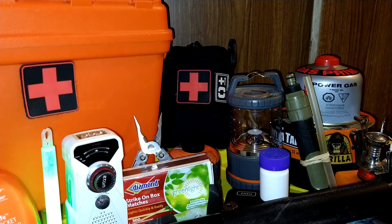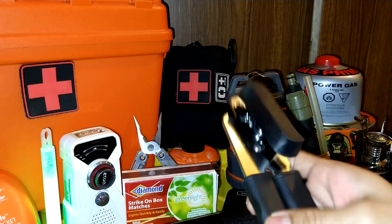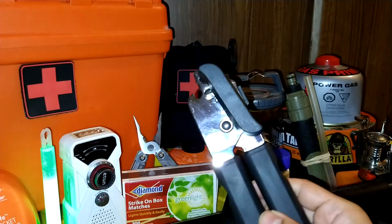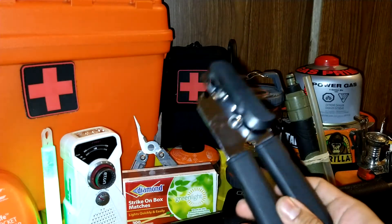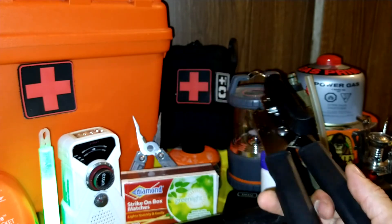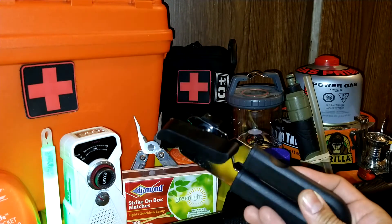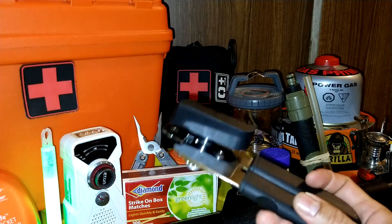The next item is a can opener. I prefer a military style can opener that you could backpack with, but this one here is for home use — the average size can opener. You gotta have a way to open up cans.